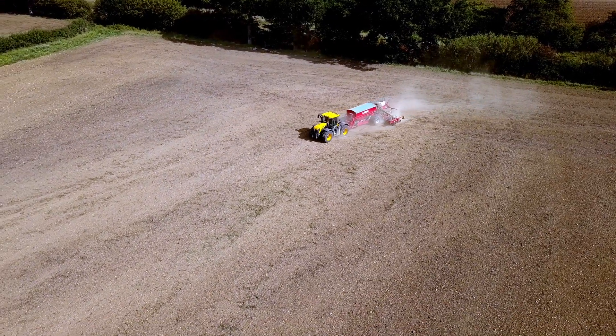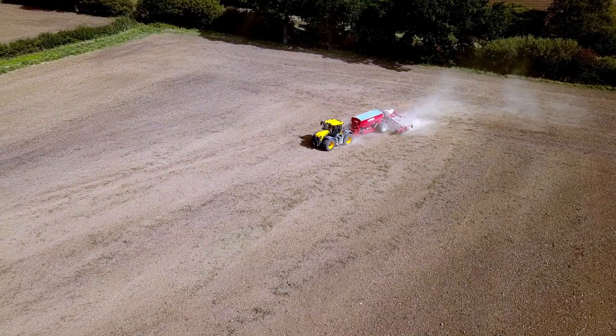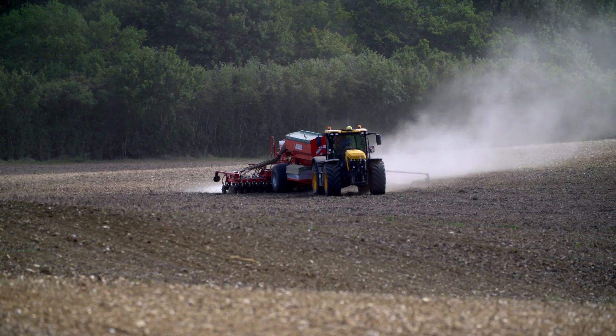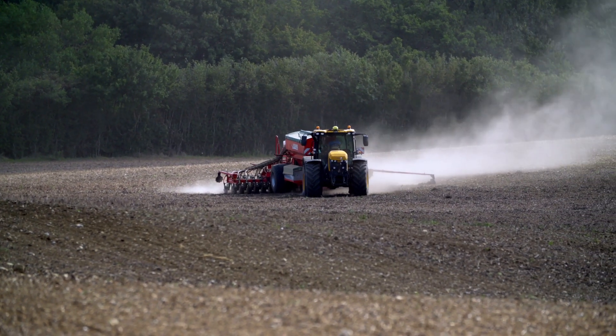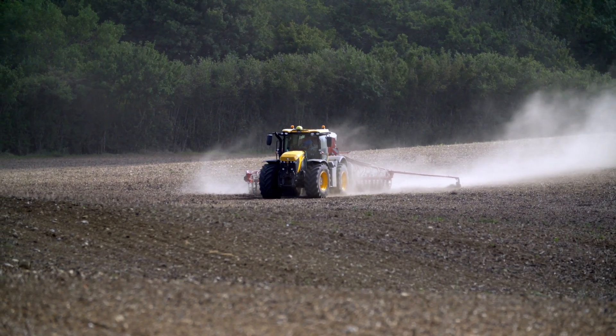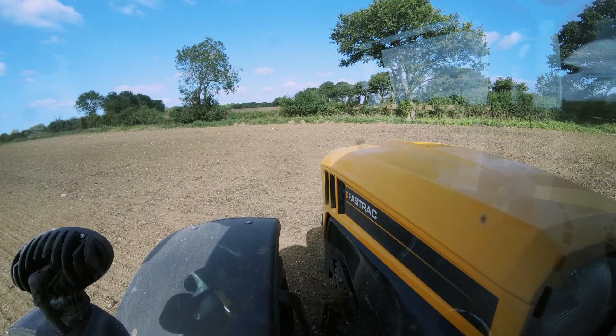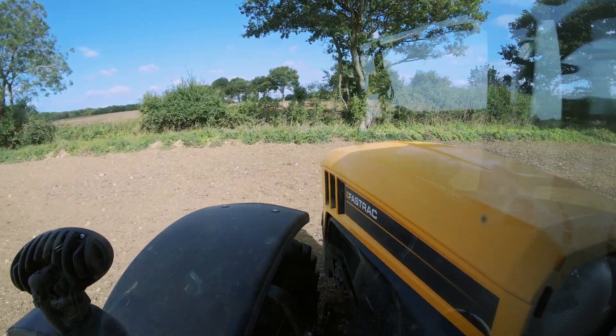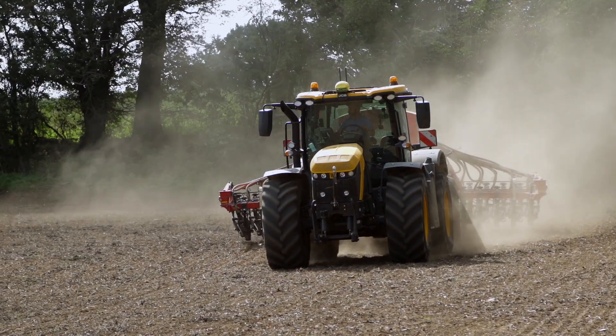We feel we get more grip in the field and less compaction because it's spreading the weight more evenly. We use FastTracks for all our operations and don't find a job they can't handle. The ABS braking on the roads makes us safer, and they're very nimble to get from job to job — modern kit that folds up nicely and quickly.